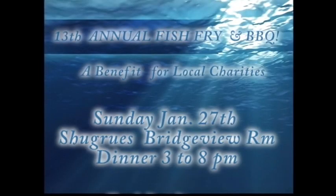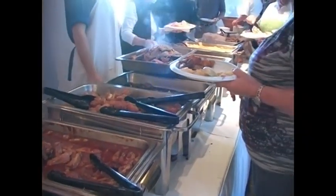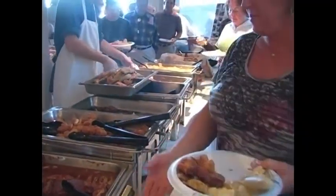It's a Havasu tradition — the 13th annual fish fry and barbecue. All-you-can-eat salmon, sole, calamari, rock crab, ribs, chicken, and all the fixings.